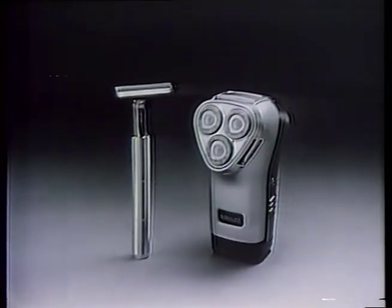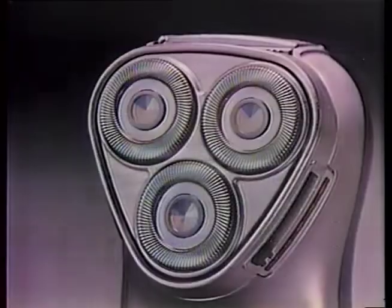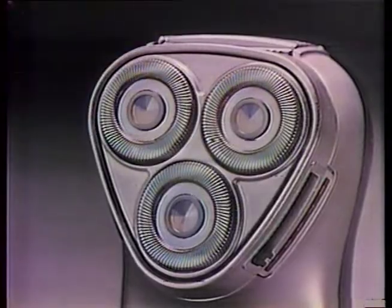These are two of today's newest razors. The one on the right is the new Norelco Rotary Razor. This one has two blades. The new Norelco: $36. This one pivots up and down. The new Norelco has three adjustable heads that float and a new shaving angle.